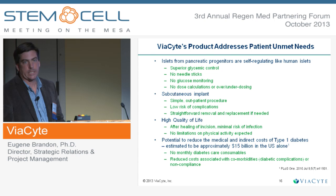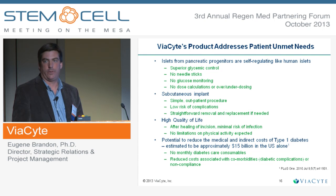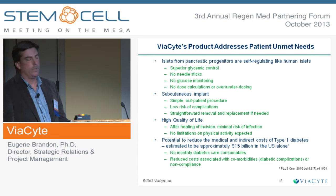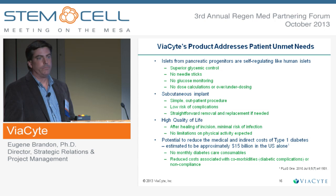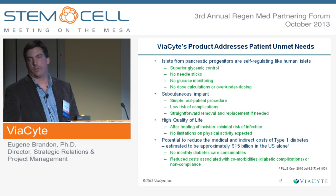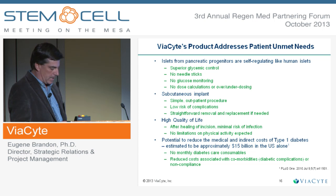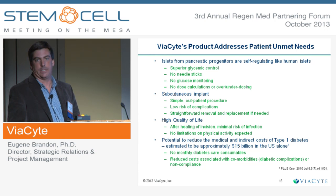In summary, this product we believe will meet patients' unmet needs, both acutely on a day-to-day basis. Should this work to its target product profile, patients will no longer need to monitor their blood glucose — the cells do that. They won't need to administer insulin — the cells do that. Cells will maintain glycemic control, so patients will not have excursions of hyperglycemia and hypoglycemia. Consequently, we believe this product could also reduce the long-term complications of type 1 diabetes, which are significantly costly, resulting in a higher quality of life and a potential to reduce medical and healthcare costs of this disease substantially.